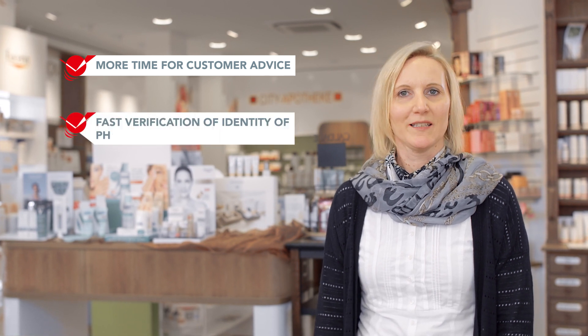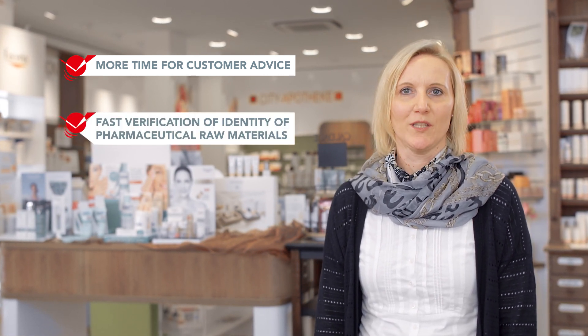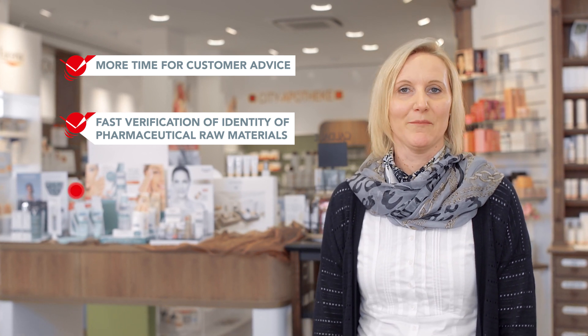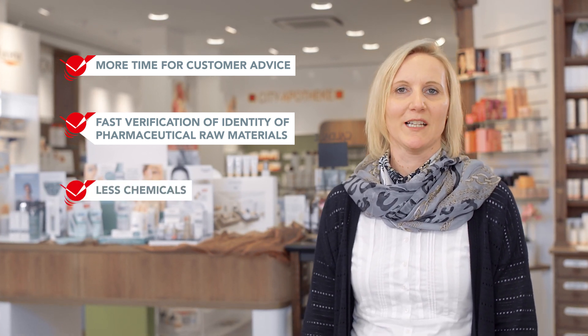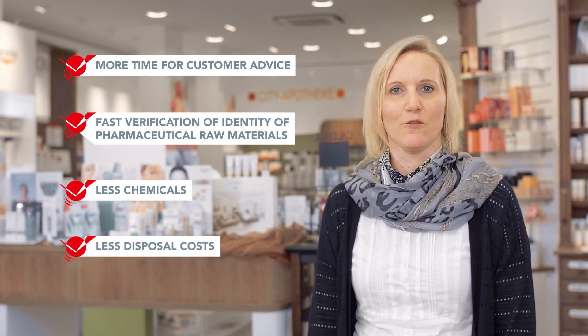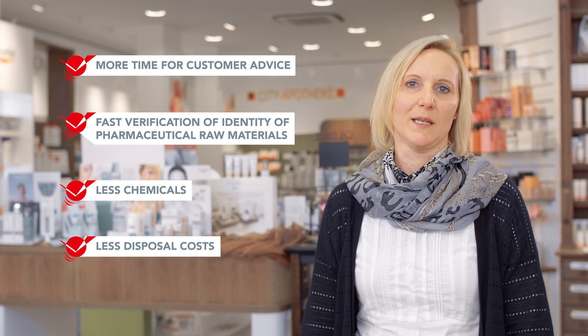Thanks to Apoident, we now save lots of time — valuable time we can spend on giving our patients good advice. The substances are tested in no time at all and are available for compounding. At the same time, we have found that we produce far less chemical waste, which we would otherwise have to dispose of. This saves further costs, and the environment is naturally also grateful.